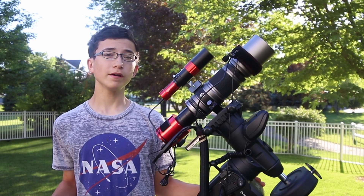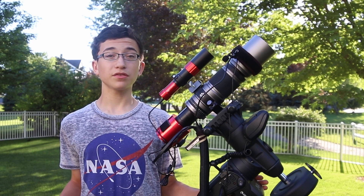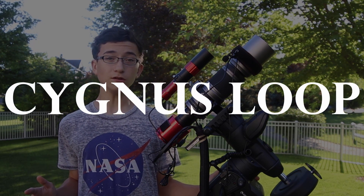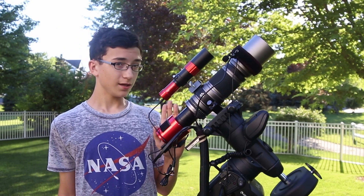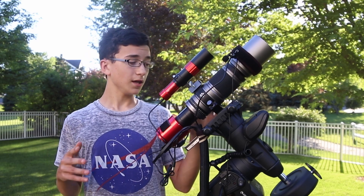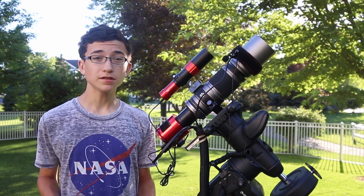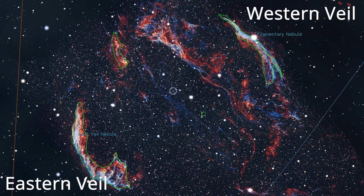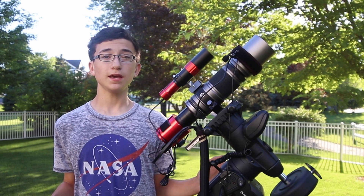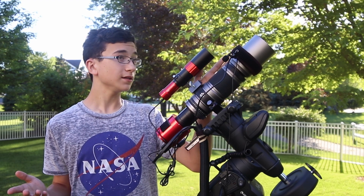I've never done a project this big before. Most of my images are taken on either just one night or maybe two nights, but I really want to see what three nights worth of data can pull out in the nebula. I'm going to be shooting the Veil Nebula, otherwise known as the Cygnus Loop, with this relatively wide-field setup — my ZWO ASI 294MC Pro and the SpaceCat 51 Telescope at 250 millimeters. This gives me a fairly large view of the sky, just around the perfect size to frame up the Cygnus Loop. The Cygnus Loop is one of my favorite nebulae, and I really want to see what three nights of data can get with a wide-field setup.